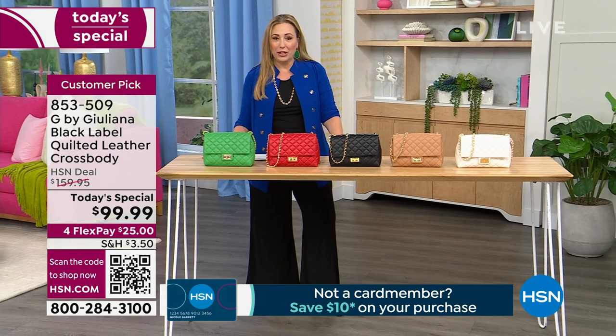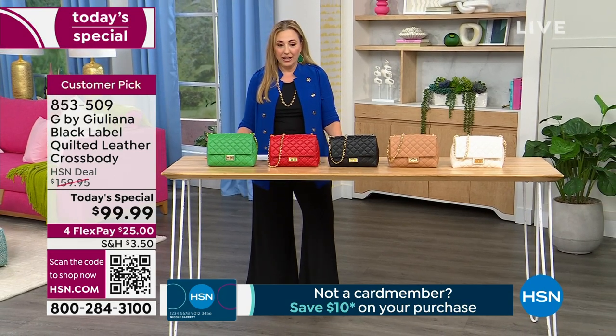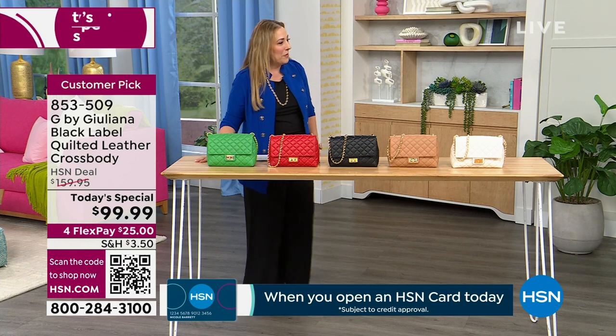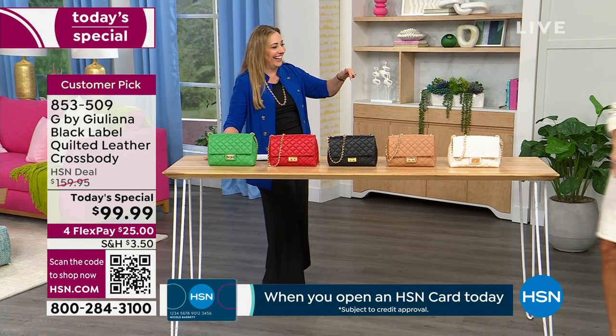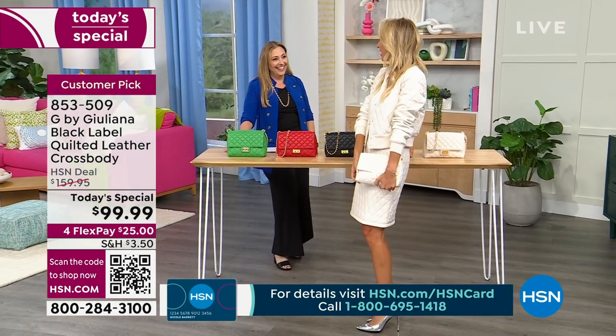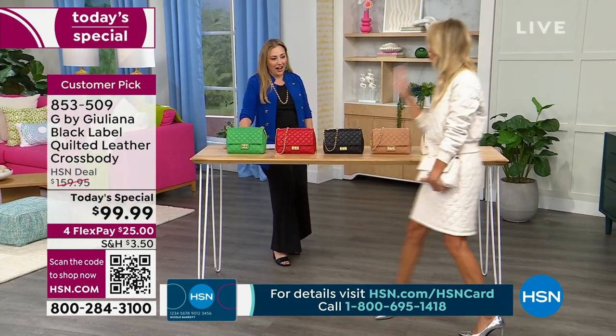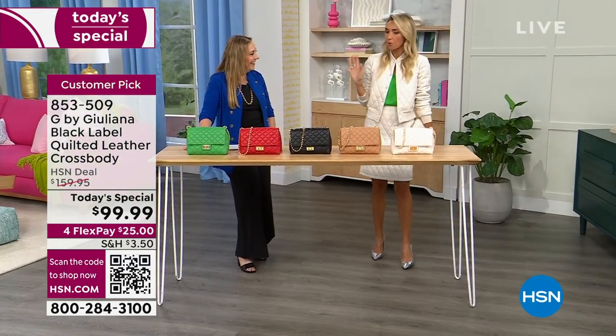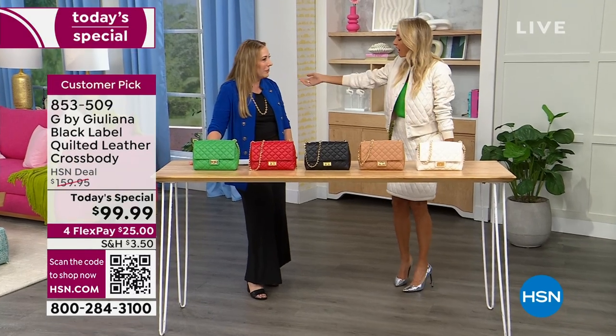Let me introduce — wait till you see Giuliana. She is wearing the quilted jacket and quilted skirt that are coming up with the handbag. Did you just get out of your limo? You got the look, girl. Isn't this the coolest head-to-toe dressing? I actually could have put the ivory cami on, but I went with a pop of green instead. I love it so much.